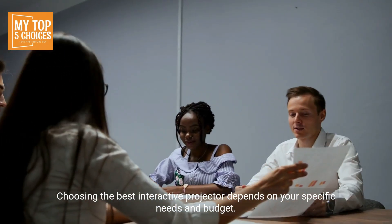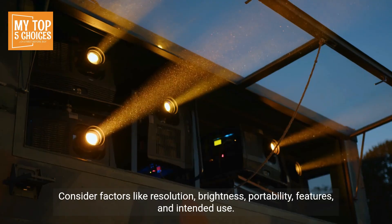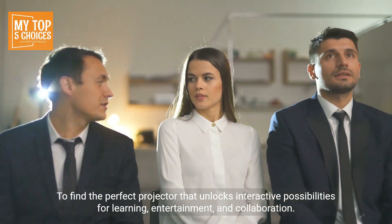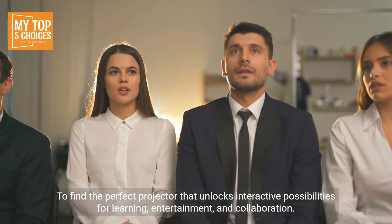Choosing the best interactive projector depends on your specific needs and budget. Consider factors like resolution, brightness, portability, features, and intended use to find the perfect projector that unlocks interactive possibilities for learning, entertainment, development, and collaboration.